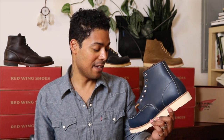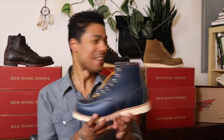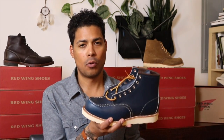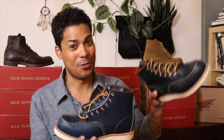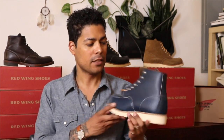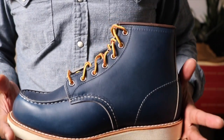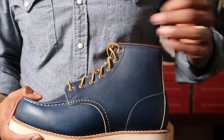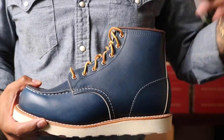And looking behind me, you can see this one here — the 8859 navy portage, which is indigo portage. So you know what's going on and what I'm gonna do — we're definitely doing a comparison. Just gotta wait on that one. Let's lace this boot up and take a closer look at the 8882 mock toe in the indigo portage leather. We have the Goodyear welt traction tread outsole, nickel eyelets all the way up to the top, and triple stitch in the indigo.